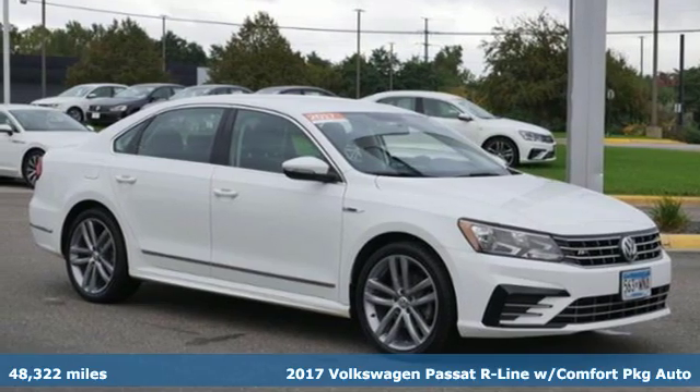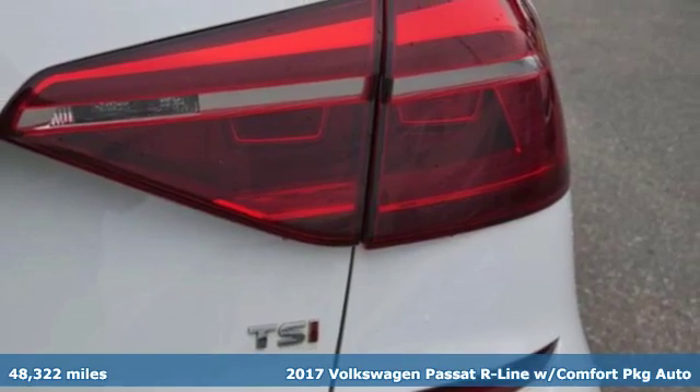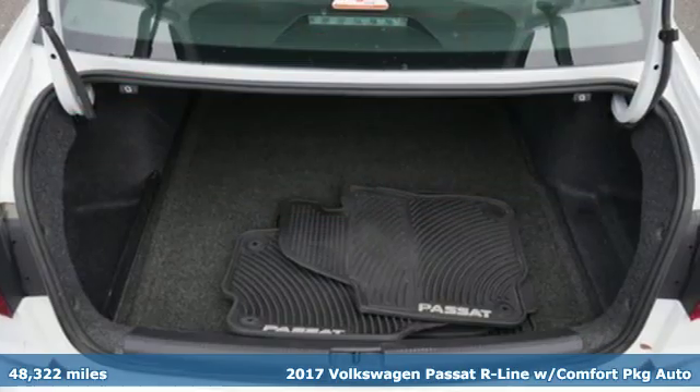Here's a 2017 Volkswagen Passat. Family time picks up a few more fans in this Passat. It comes with great features you'll love.